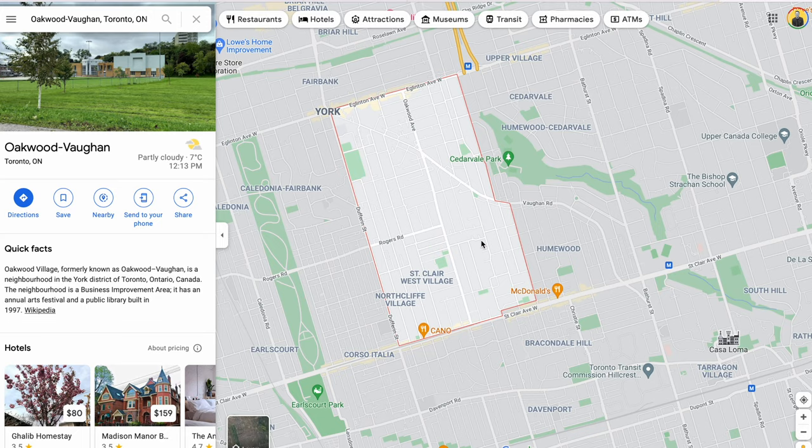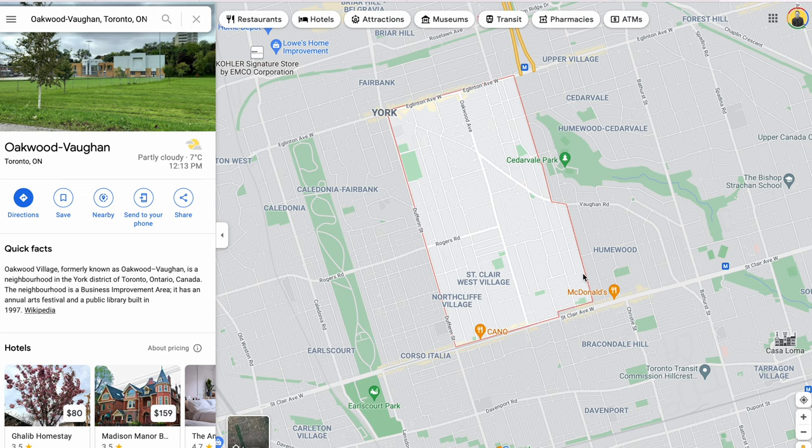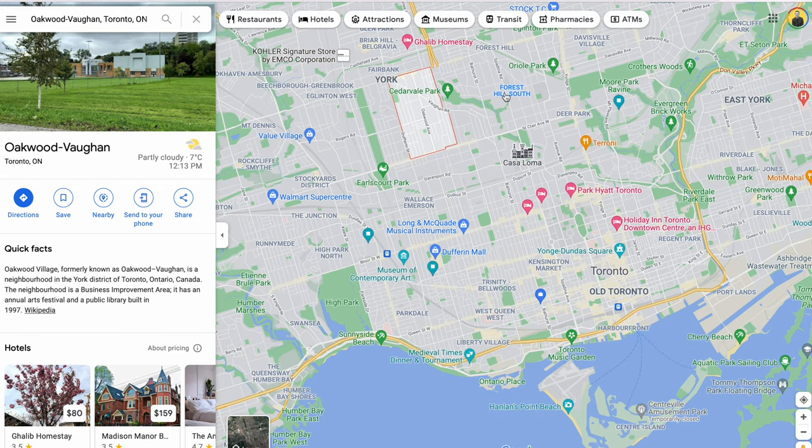Number five on the list is Oakwood Vaughan. This might surprise some people because it's fairly well known, but if we take a look on the map, Oakwood Vaughan is just a little bit east of Caledonia Fairbank. Humewood Cedarvale is more expensive because of school districts, but in Oakwood Vaughan you've got a ton of options. You're close to Casa Loma, not far from Forest Hill, and you can get on the highway easily — there are a lot of great opportunities here.